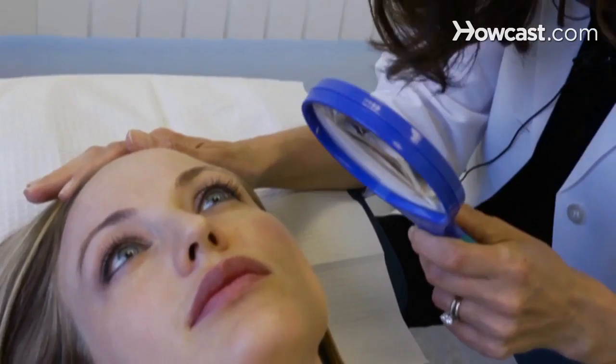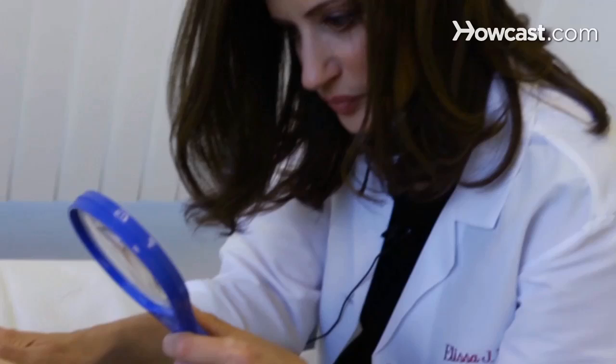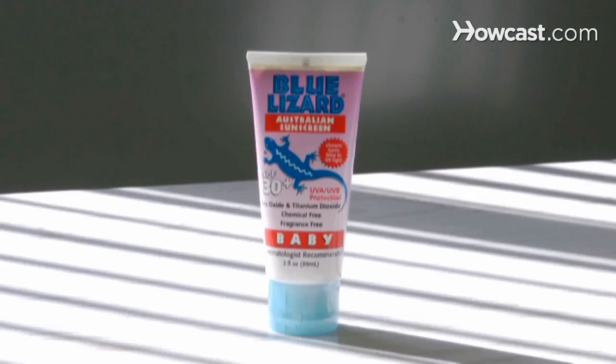You want to use sunblock. When you look at sunspots, it's not aging that causes them, but rather the sun. For example, if you look at your skin on your chest compared to the skin on your buttocks, you'll see that the sun is really what's causing the brown spots to appear. So you want to make sure you're using a good sunscreen.